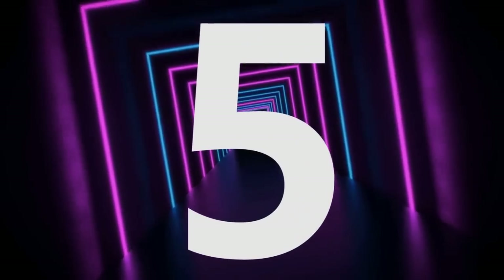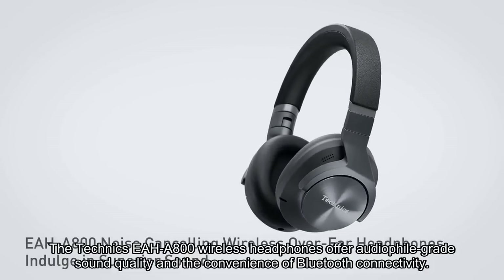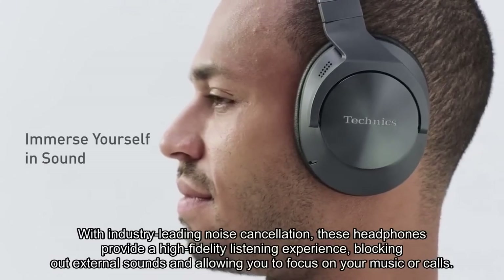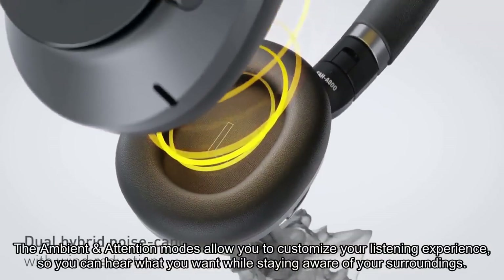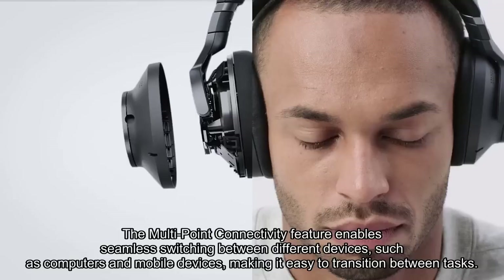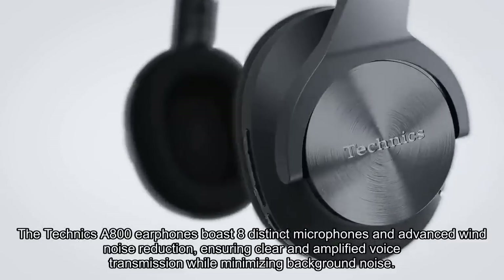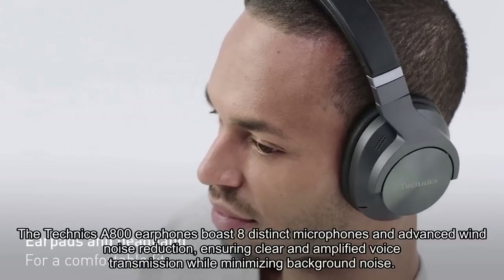Number 5. The Technics AA800 wireless headphones offer audiophile-grade sound quality and the convenience of Bluetooth connectivity. With industry-leading noise cancellation, these headphones provide a high fidelity listening experience, blocking out external sounds and allowing you to focus on your music or calls. The ambient and attention modes allow you to customize your listening experience, so you can hear what you want while staying aware of your surroundings. The multi-point connectivity feature enables seamless switching between different devices, such as computers and mobile devices, making it easy to transition between tasks. The Technics A800 earphones boast eight distinct microphones and advanced wind noise reduction, ensuring clear and amplified voice transmission while minimizing background noise.